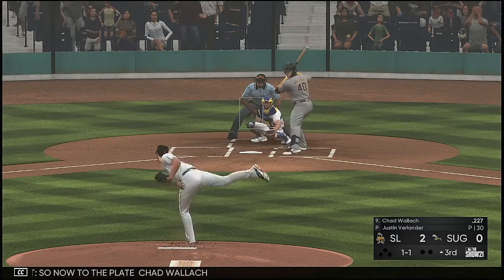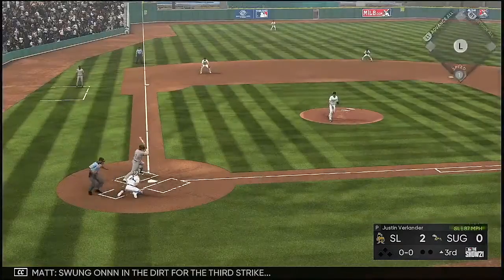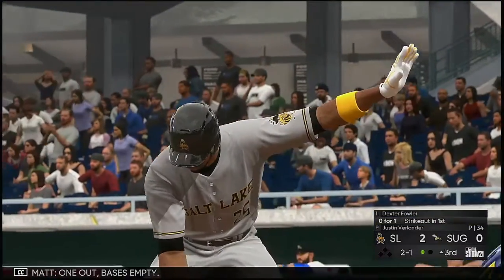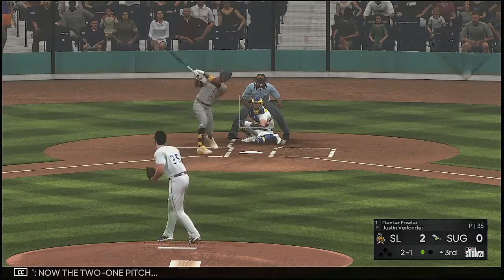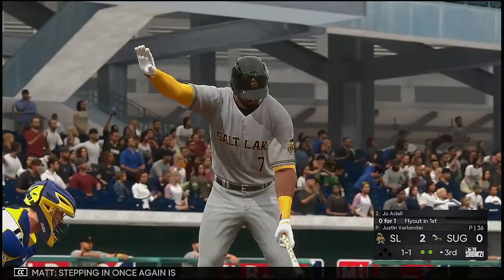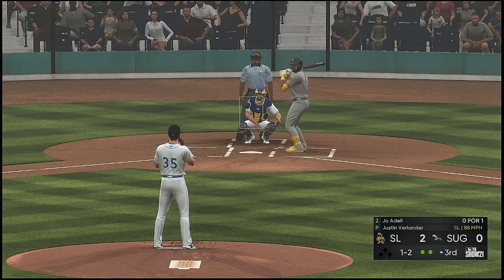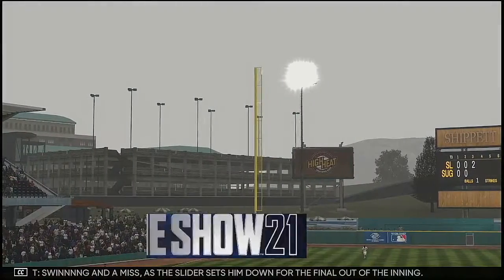So now to the plate, Chad Waller. This is taken for a called strike — oh, that's a tough call — now one and two. Swung on in the dirt for the third strike. Stubbs has it and he makes the throw to first. Waller is retired and there's one away. One out, bases empty. And that'll bring in the switch-hitting outfielder Dexter Fowler. The 2-1 pitch — right into the shift and he'll step on first himself for the out. Stepping in once again is Joe Adele — flew out in his only at-bat so far. Swing and a miss as the slider sets him down for the final out of the inning.